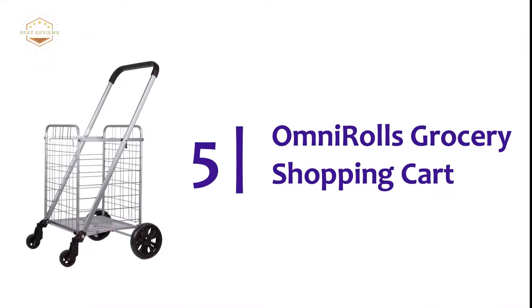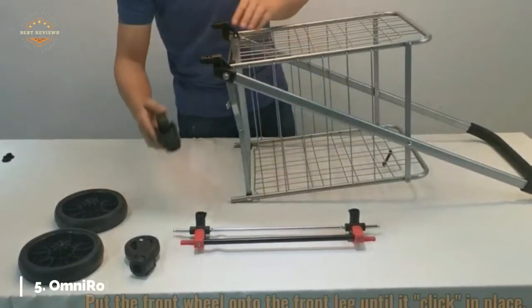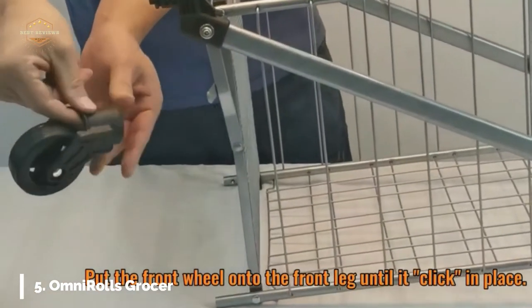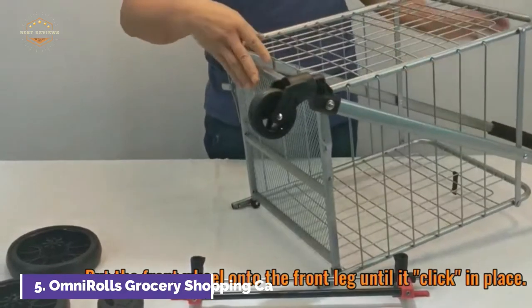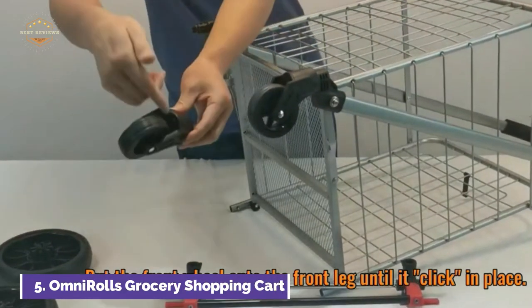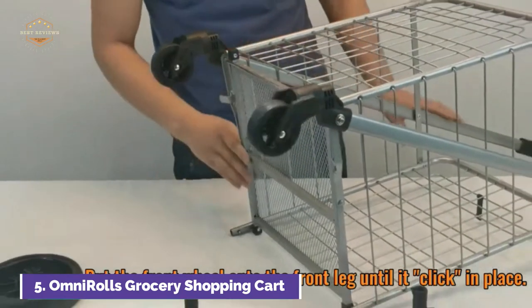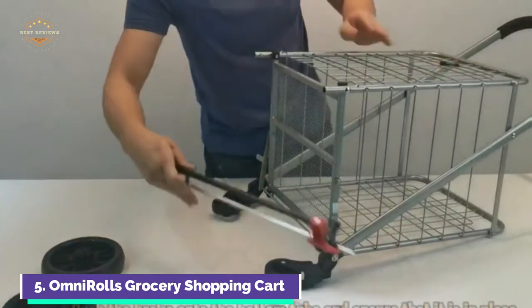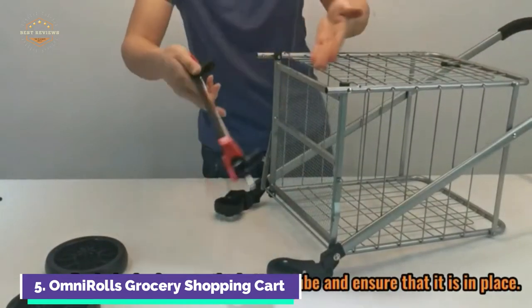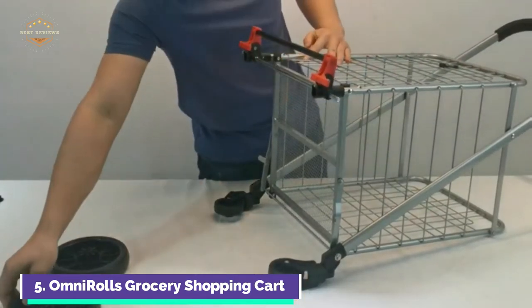Starting our list at number 5, the Omni-Rolls Grocery Shopping Cart. The fold-up cart with wheels was designed to be easy and comfortable. The heavy-duty shopping cart has a new brake system that makes it possible for the cart to remain stable on a sloped or curved street, driveway, or another non-flat surface. You can store the metal utility cart flat because it folds flat, and its lightweight and portable design make it ideal for travel. The compact shopping cart with wheels folds down to fit in your car trunk, making it ideal for shopping.